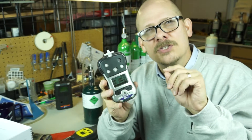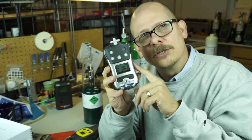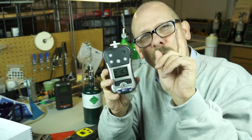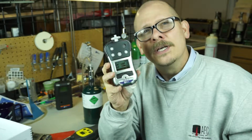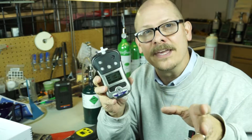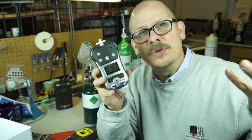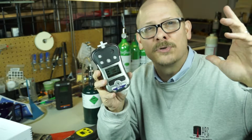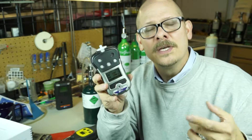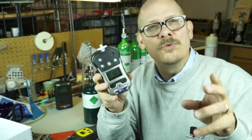Let's think about this. One percent LEL — the lowest possible number on your instrument — is equal to 500 parts per million of methane gas, and that's probably plus or minus 50% at that point. Methane gas is the main component in natural gas; it's 96–97% of natural gas coming to your home. You can't smell methane, you can't see it, you can't taste it.